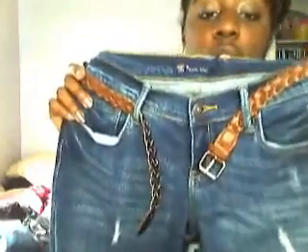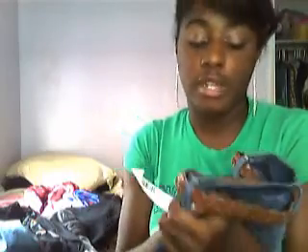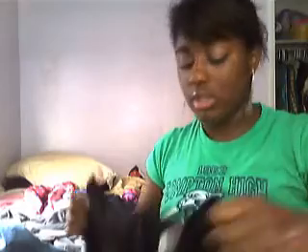I have clothes from Gabriel Brothers and Marshalls. I got these jeans from Gabriel Brothers — they're called Just USA and are originally $40 to $50, but I paid $15. They look like this in the front with a pretty belt, and here's the back.